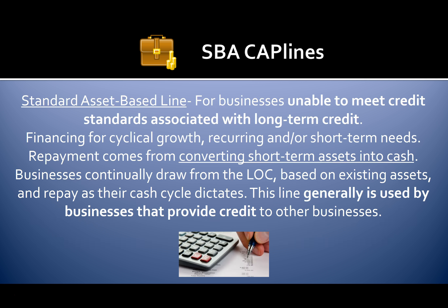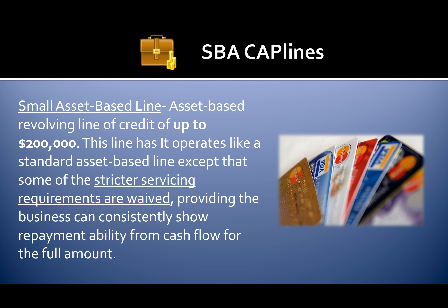A standard asset-based line is for businesses unable to meet credit standards associated with long-term credit financing, for cyclical growth, recurring, or short-term needs. Repayment comes from converting short-term assets into cash. Businesses continually draw from the line of credit based on existing assets and repay as their cash cycle dictates. This line is generally used by businesses that provide credit to other businesses. A small asset-based line is a revolving line of credit of up to $200,000, operating like a standard asset-based line except some stricter servicing requirements are waived, provided the business can consistently show repayment ability from cash flow.